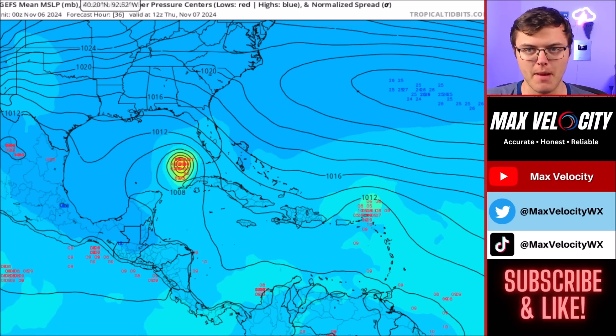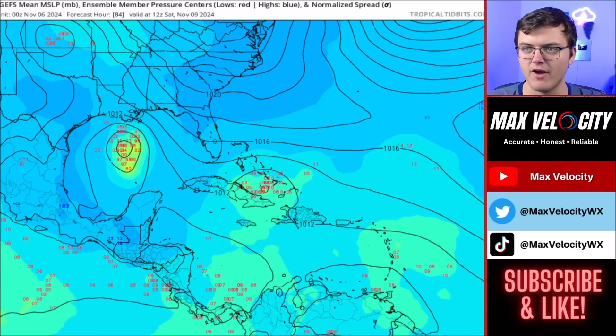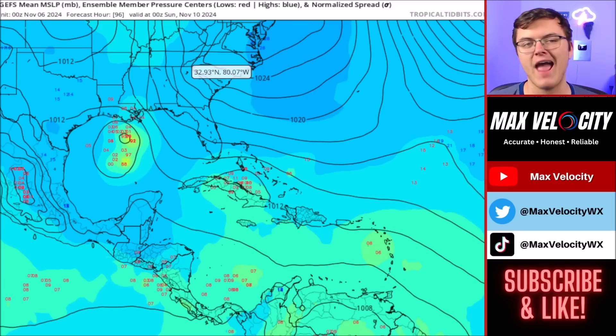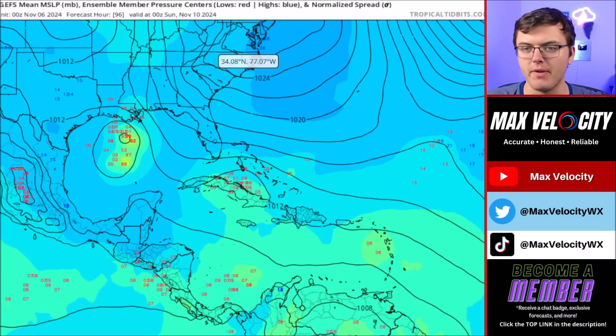The GEFS ensemble members — a collective group of different models — depict it a bit better. As we go into Saturday and Sunday, most of these ensemble members have this at least as a tropical depression, if not a low end tropical storm, eventually moving up into Louisiana or Mississippi by late Saturday into Sunday. Overall, the main impacts along the Gulf Coast and lower Mississippi Valley will be heavy rainfall, maybe a couple of tornadoes around landfall, and the potential for some minor storm surge.